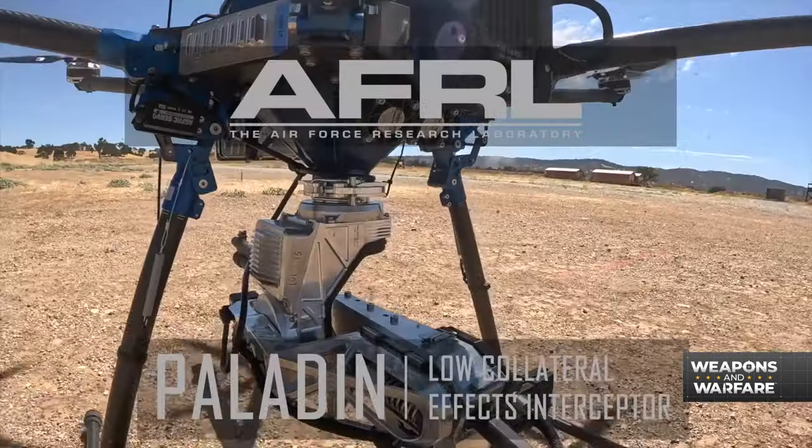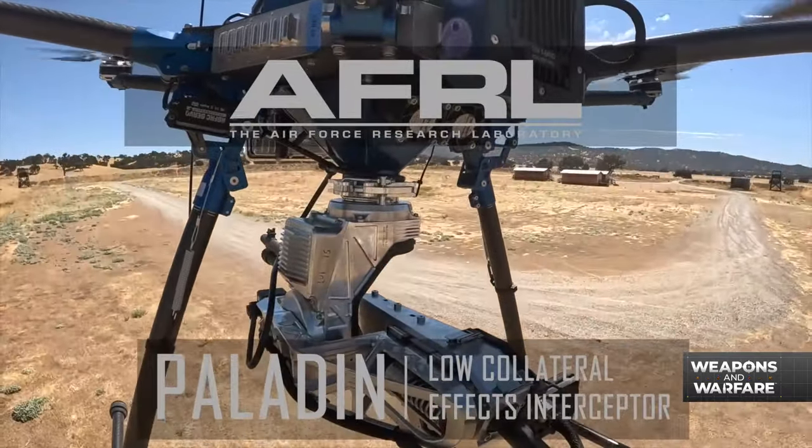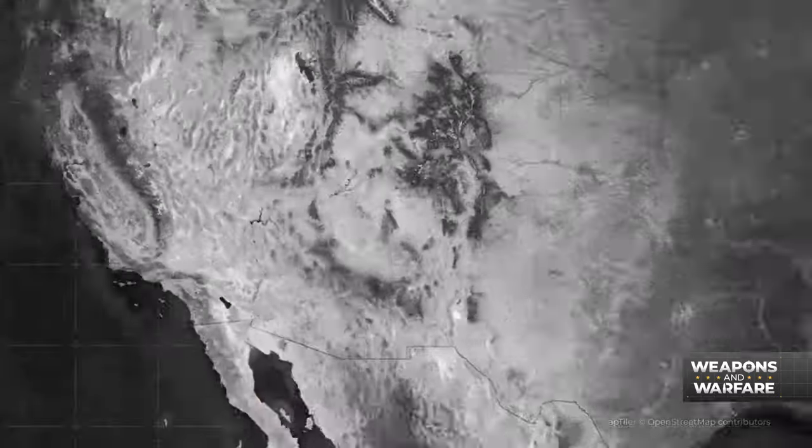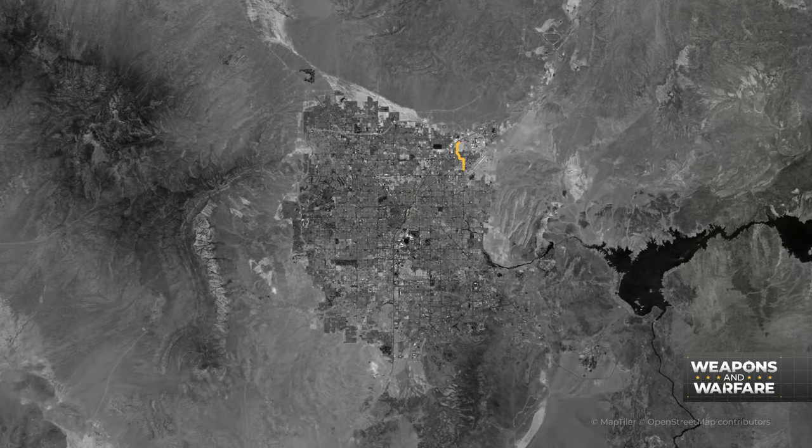This hex rotor watchdog is what the Air Force wants to make sure their manned aircraft systems don't run into any unexpected bogeys, especially in areas with large populations living around the base.